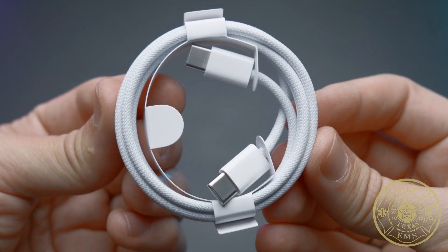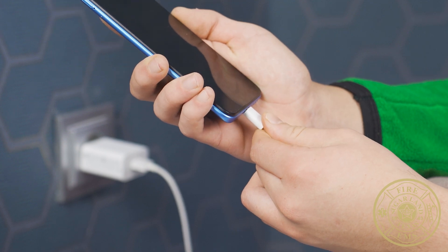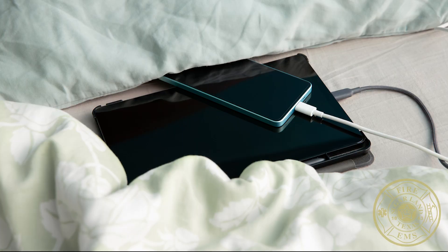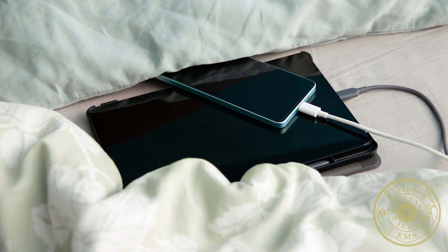Charge devices safely. Always use the cable that came with the product to charge, and follow the manufacturer's instructions. Always charge devices on a hard surface. Don't charge under a pillow, on a bed, or on a couch.